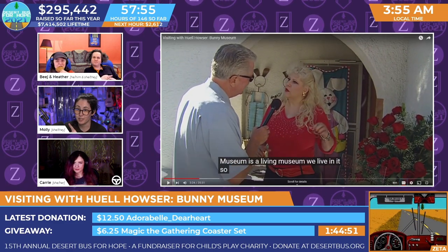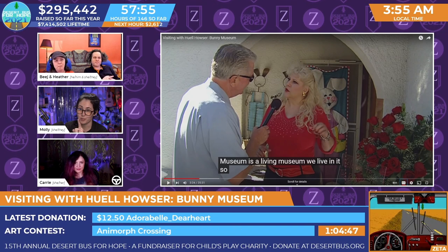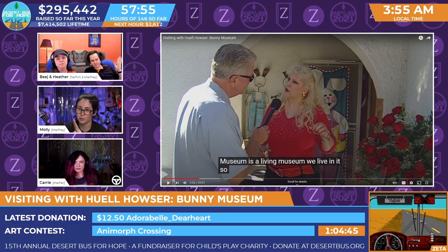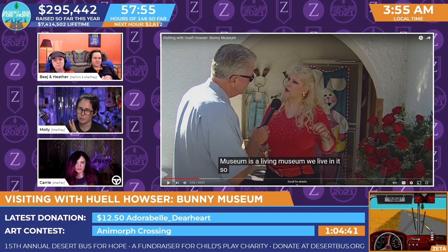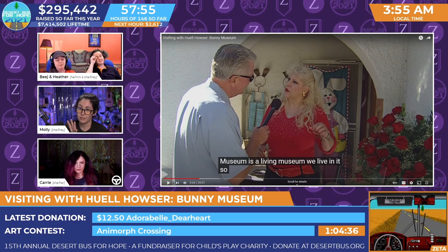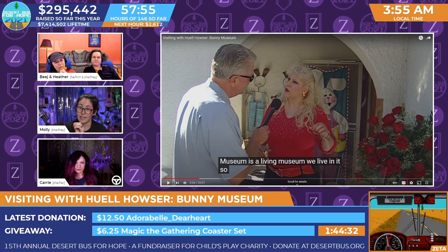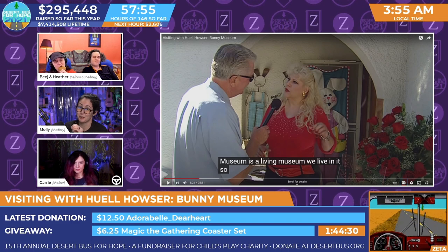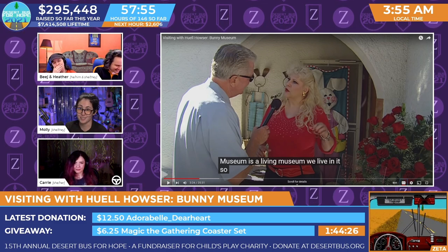Just want to remind everybody of the Huell Rules. Rule number one: no such thing as a California accent. Rule number two: no such thing as an obvious question. Rule number three: we're visiting, we're not riffing. Rule number four: we address people by the names they give us. I just remind you of that because it's going to take some restraint here, but just trust the process.